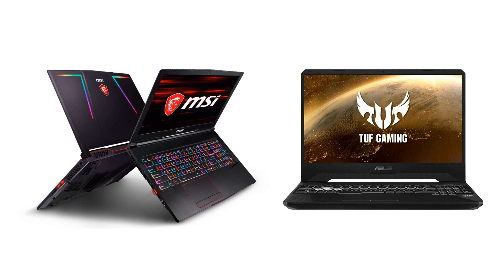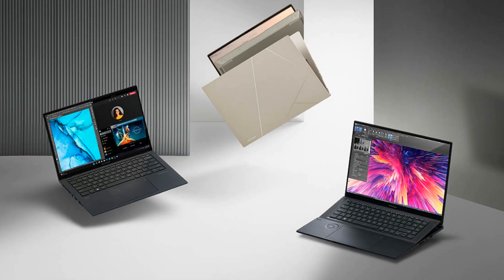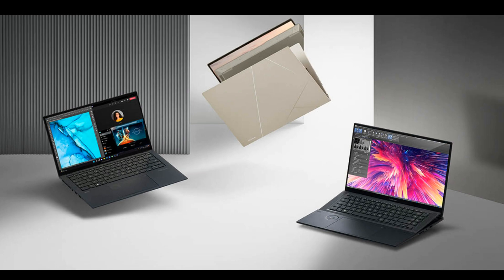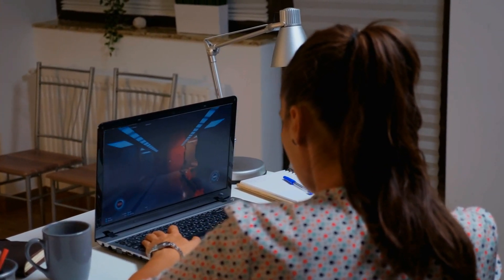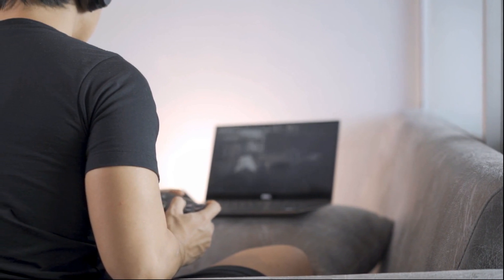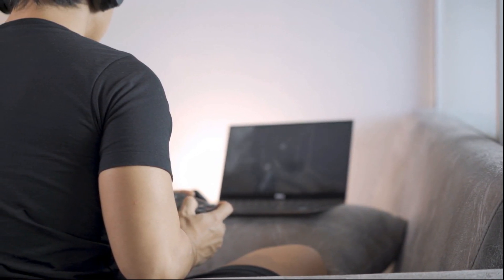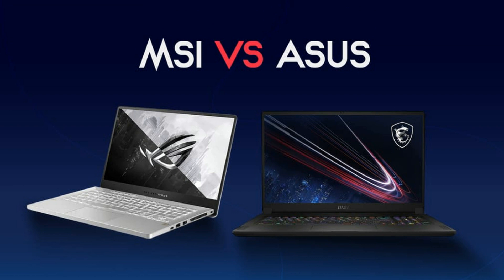So which brand is better for you — MSI or ASUS? It depends on what you are looking for. If you want the best gaming performance, display quality, keyboard feel, and design, then MSI might be your best bet. If you want more variety, portability, battery life, and affordability, then ASUS might be your best choice. You should also consider other aspects such as customer service, warranty policy, software support, audio quality, and webcam quality before making your final decision.